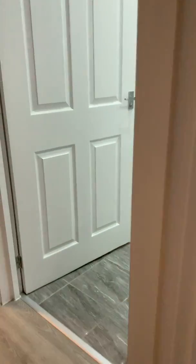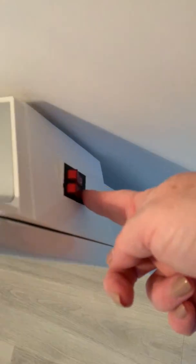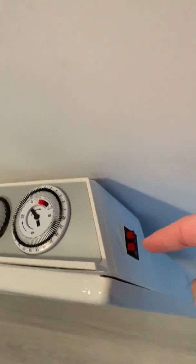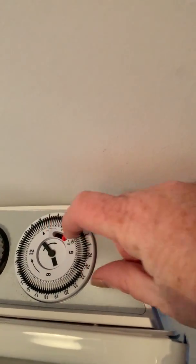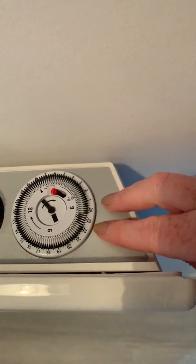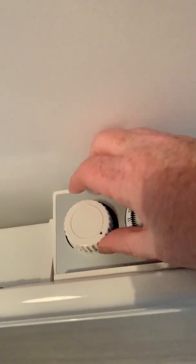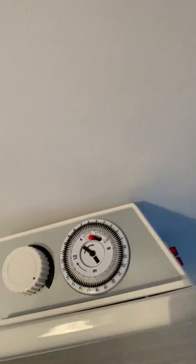Turn whichever way you want to whichever setting you need and then press start. For the heaters, make sure both switches are down on the side, make sure the little red thing is turned all the way up to 'on,' and then the switch controls the temperature.